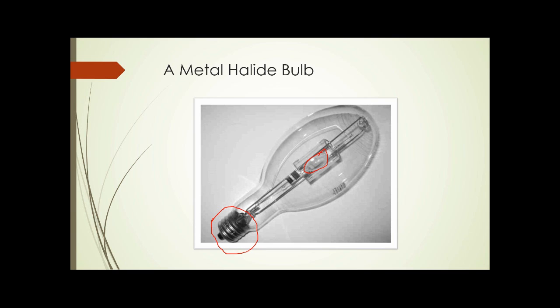Sodium vapor bulbs are occasionally used because they can often be obtained at low price as surplus from old street lights or outdoor fixtures on the sides of buildings, but they're not extremely efficient as plant lights and are not recommended.